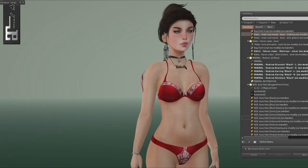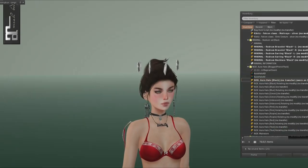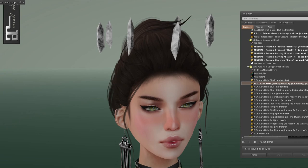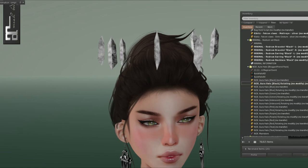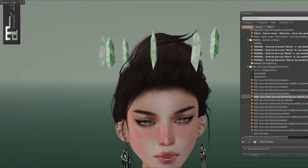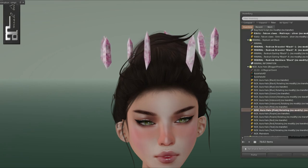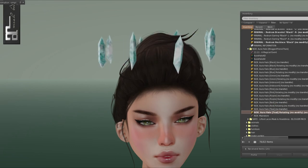We're almost done. We have the Nox Aura Halo, and you can have it just normal or rotating. The black one just slowly moves around the head — it's really pretty. The colors are: black, blue, green, iridescent, pink, purple, red, and teal.